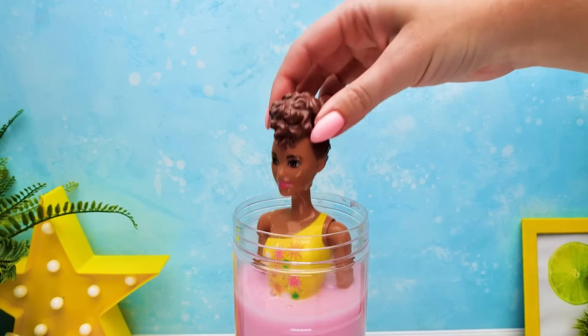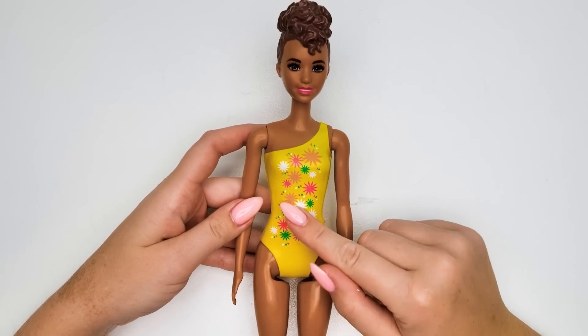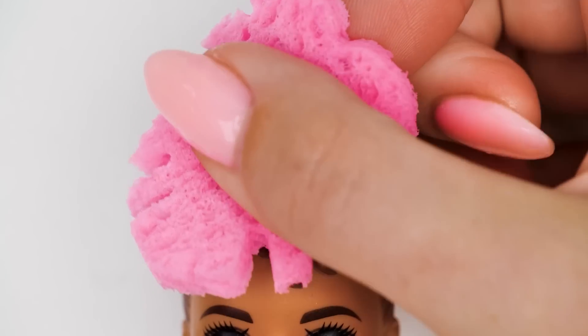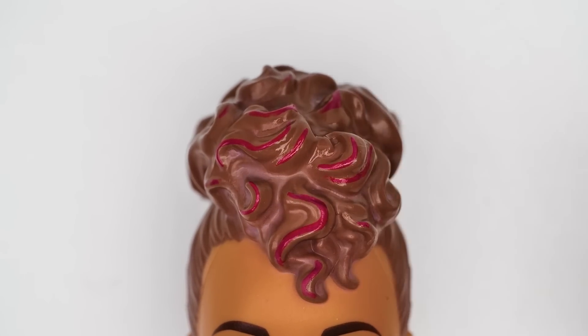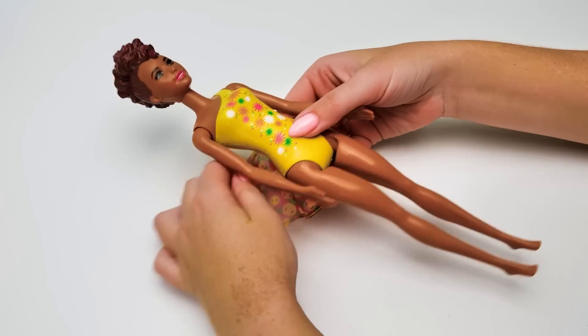Now let's take a closer look at her swimsuit. So beautiful! We already saw this print on her towel! Let's also check out how her hairdo color changed. Just look at these red locks! Now it's time to get dressed, cause she has to be the best at this beauty contest!